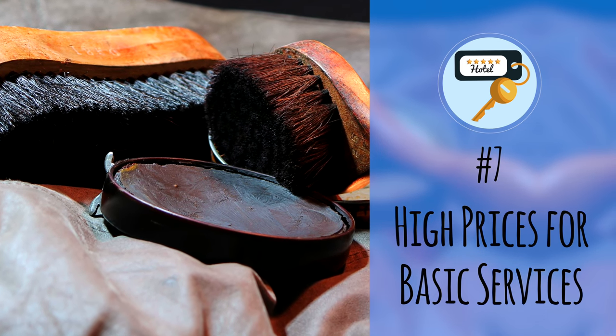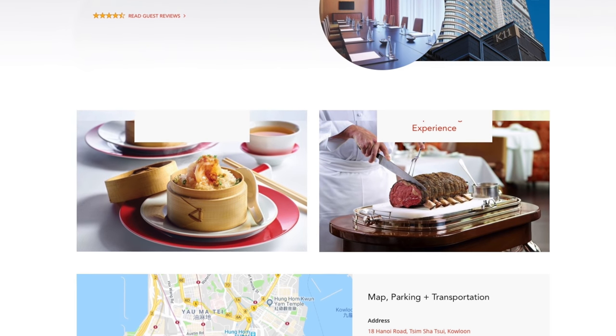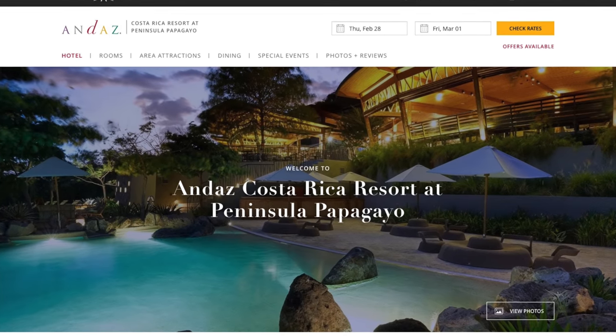Number seven: high prices for basic services. When I traveled to Southeast Asia, I got in the habit of having my hotel do my laundry every other day since I packed lightly and it was about a dollar per bag — much more affordable than washing in my hotel sink. But at my final stop in Hong Kong at the Hyatt Regency in TST, laundry was charged per item at extremely high prices. I did a quick Yelp search, found a cleaner a few blocks away, and had my clothes washed and folded for just a few dollars. I had a similar experience with transportation in Costa Rica at the Andaz Papagayo — the hotel concierge quoted $50 for a ride that local operators offered for under $20, so I arranged it myself and saved money.